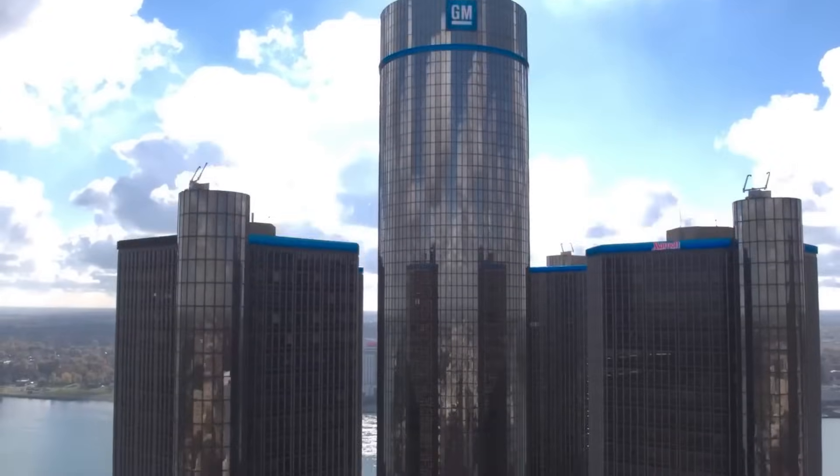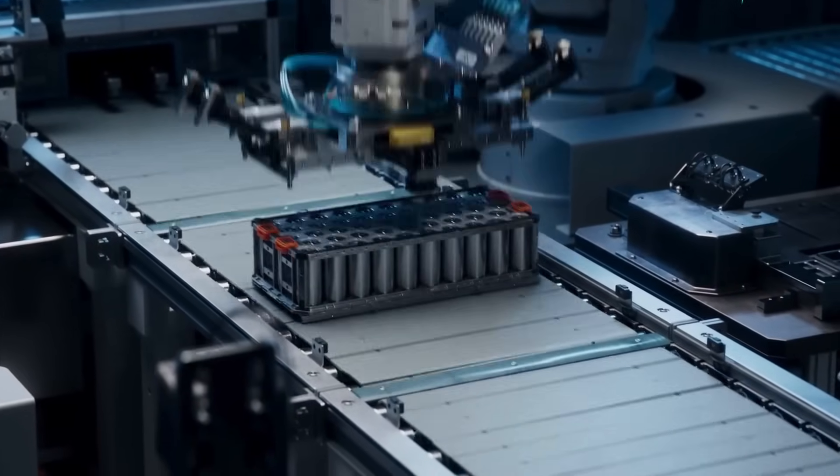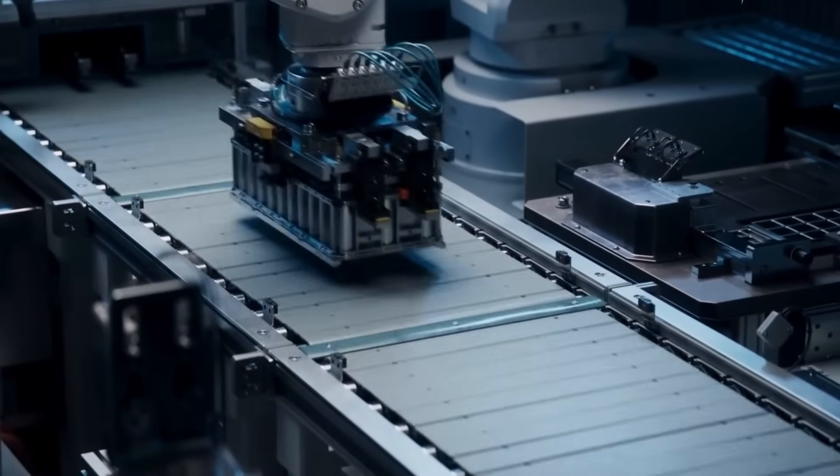Hello my friends, and welcome back to the channel. You're watching Core Electrical Engineering, and today we're diving into one of the most exciting and controversial EV battery developments we've seen in a while.